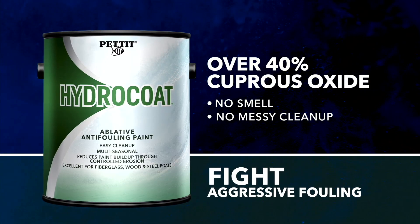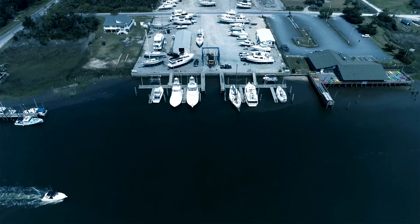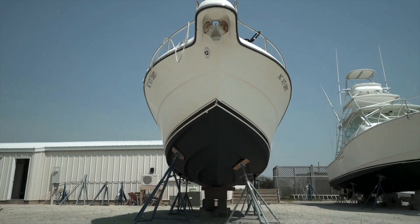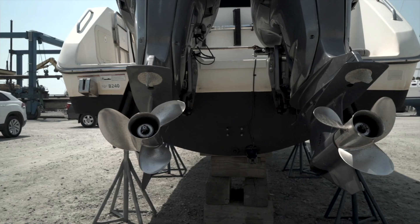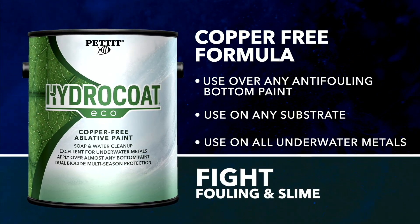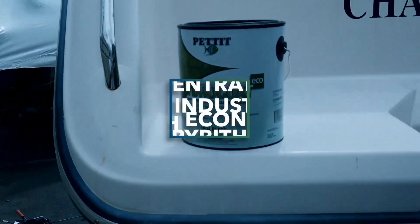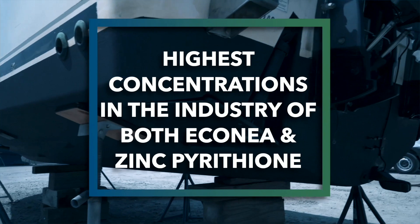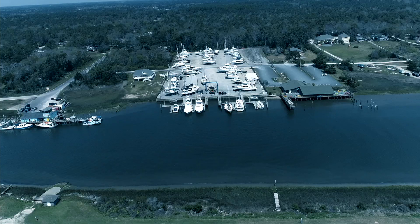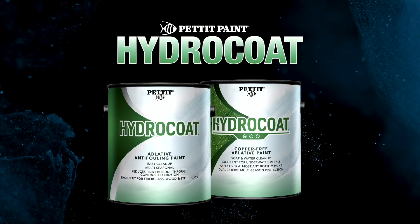Fight aggressive hard fouling with Hydrocoat, featuring over 40% cuprous oxide without the smell and messy cleanup. Hydrocoat has an unlimited launch time, extended coverage up to 500 square feet per gallon, can be painted and stored out of the water, and is as effective if not more effective than traditional solvent-based paints. Fight both hard fouling and slime with Hydrocoat Eco, featuring a copper-free formula safe to use over any anti-fouling bottom paint, on any substrate, and even on all underwater metals. Hydrocoat Eco features the highest concentrations in the industry of both Irgarol and zinc pyrithione to fight nasty fouling and aggressive slime. Pettit Paints Hydrocoat and Hydrocoat Eco.